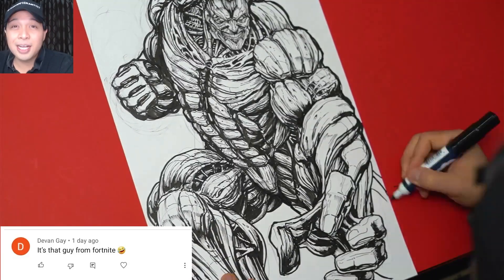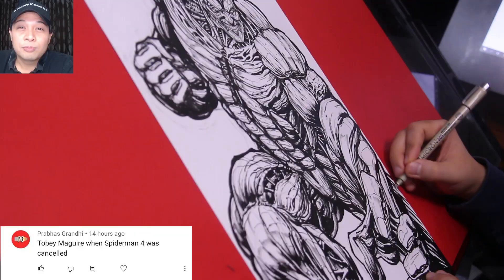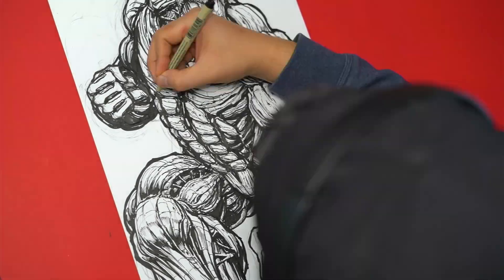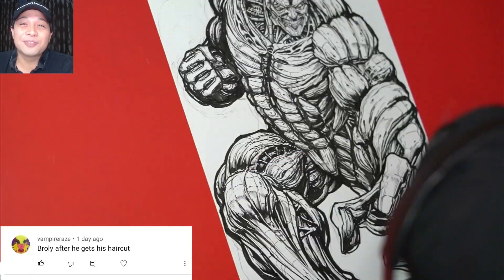Devon Gay says: "It's the guy from Fortnite." Prabha says: "Tobey Maguire when Spider-Man 4 was cancelled." Vampire Rays says: "Broly after he gets his hair cut."